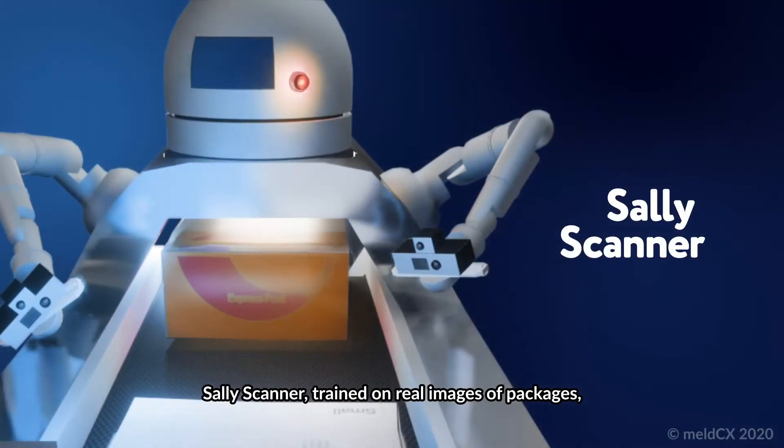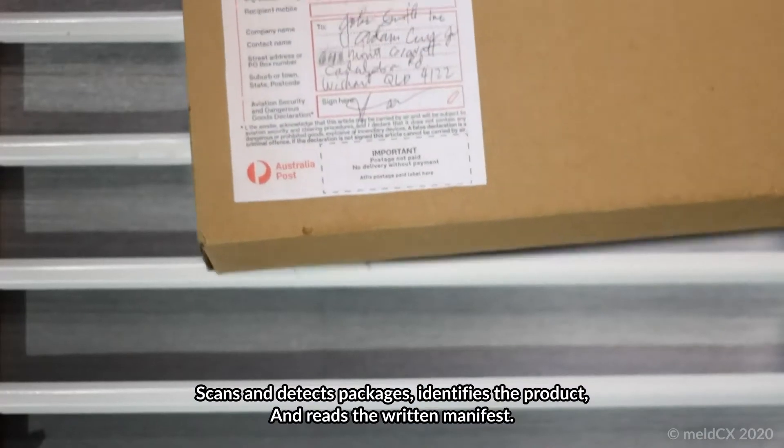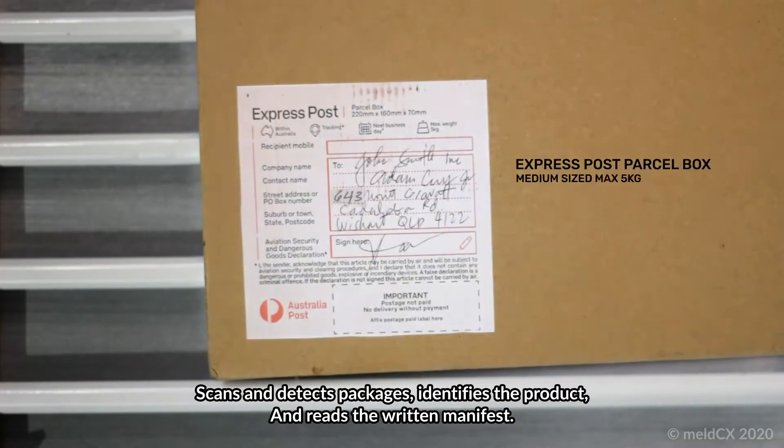SALI Scanner, trained on real images of packages, scans and detects packages, identifies the product, and reads the written manifest.